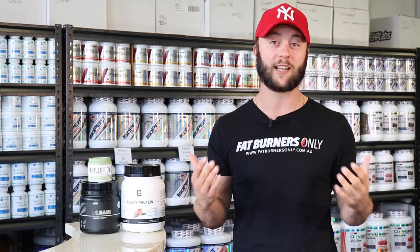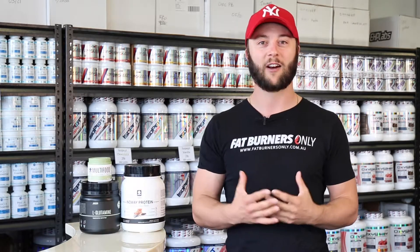Hey Burners, here at Fat Burners Only. We get approached all the time from people post-bariatric surgery asking: what protein do I take for optimal absorption in my now reduced stomach size? There are lots of different proteins out there, and knowing the basics will go a long, long way to actually getting the right protein in.